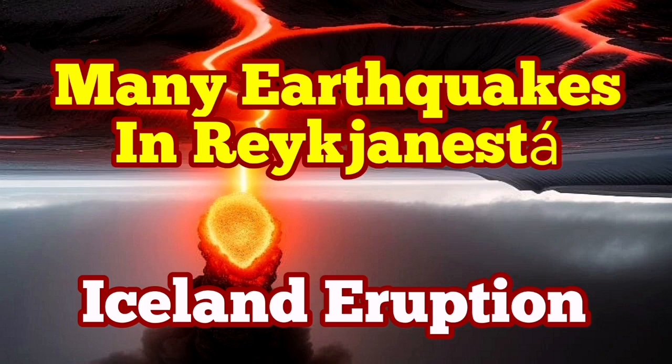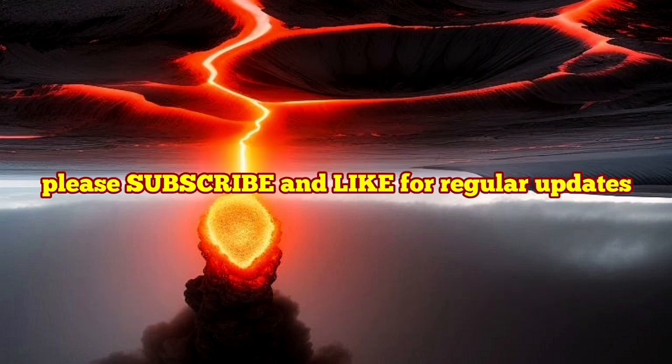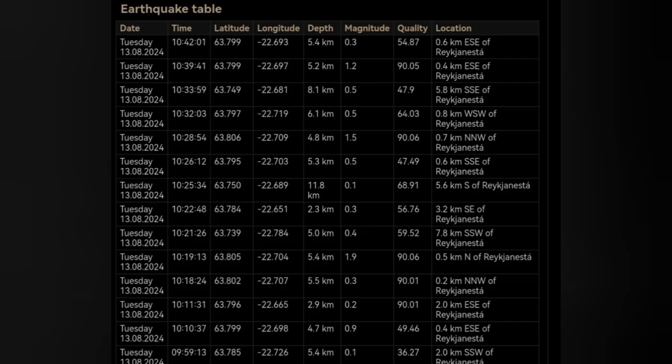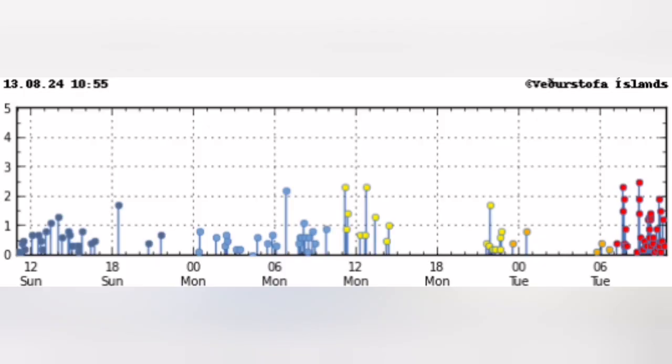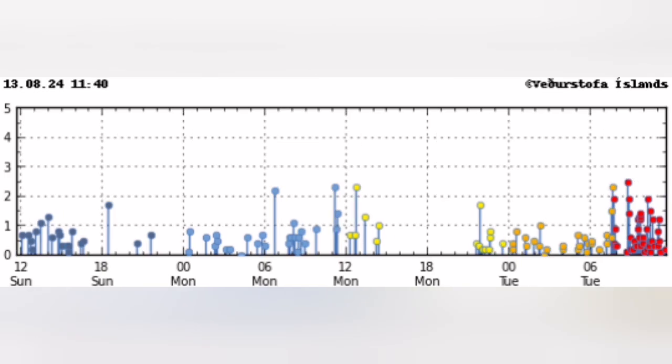There are many earthquakes in the Reykjanes Peninsula — that is the tip of the Reykjanes Peninsula of Iceland. The earthquakes started today and they're concentrated in a cluster there, almost amounting to a swarm. Look at the size of the earthquakes and the concentration. Many of them are also happening near the shore in the Atlantic Ocean, and this is the latest time distribution of them.